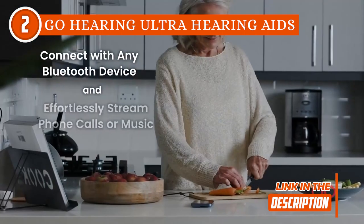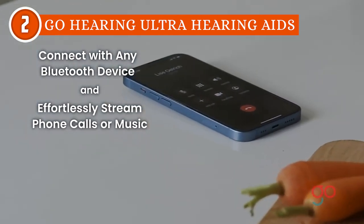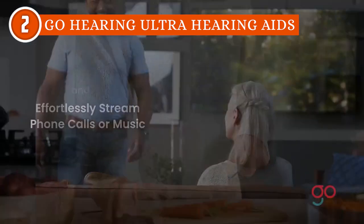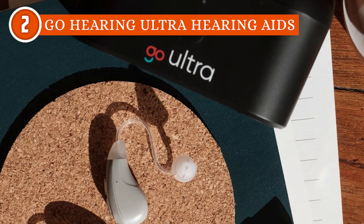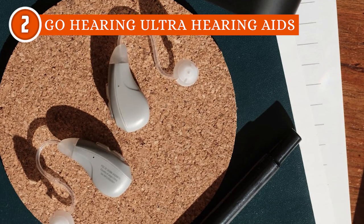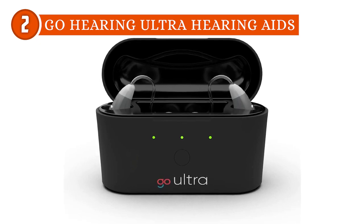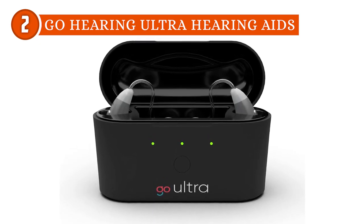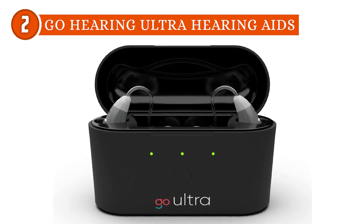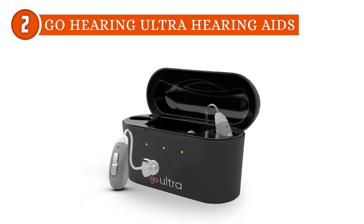The connectivity options offered by the GoHearing Ultra hearing aids are truly impressive. Equipped with Bluetooth technology, these aids can seamlessly connect to your smartphone, enabling hands-free calling and media streaming. The dedicated mobile app allows for effortless control over settings and sound adjustments, making it easy to tailor your hearing experience to suit your preferences in specific environments. Another commendable aspect of this model is its extended battery life — with a single charge, these aids can last up to 20 hours, providing reliable performance throughout the day. The portable charging case further enhances convenience, ensuring that you can keep your hearing aids powered up on the go.